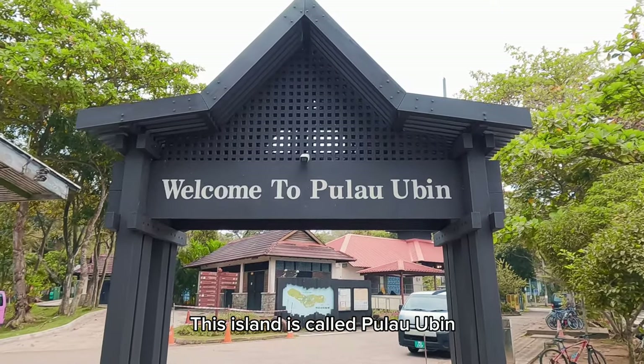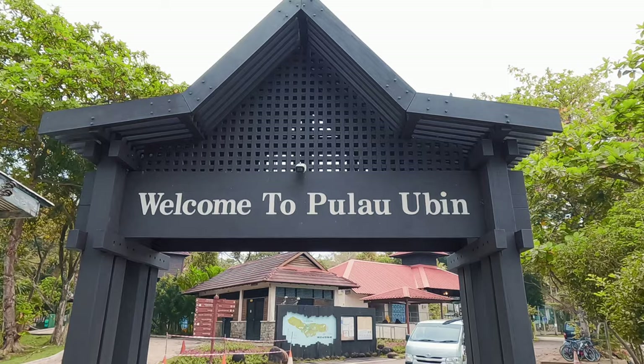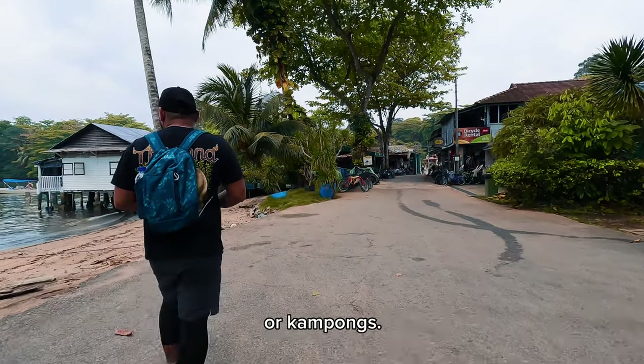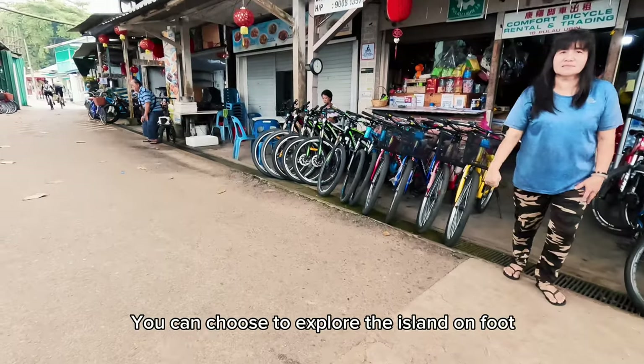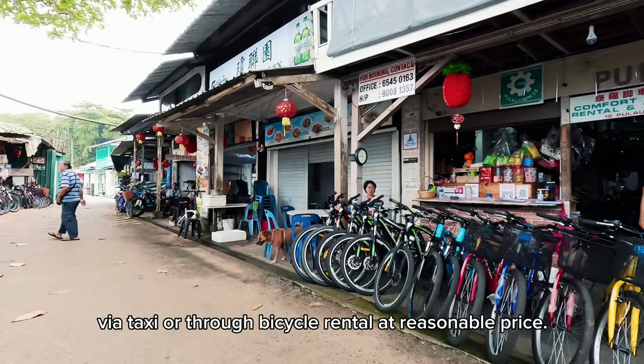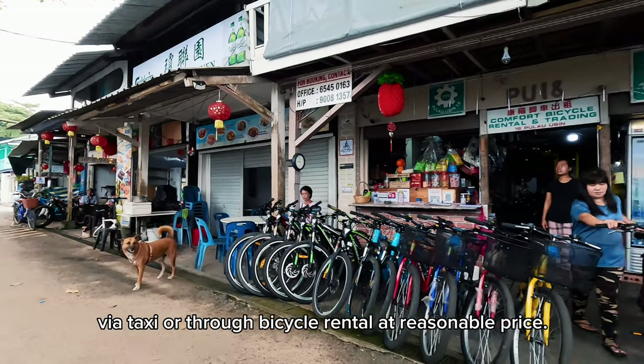This island is called Pulau Ubin, and it is home to one of Singapore's last remaining rural villages, or kampongs. You can choose to explore the island on foot, via taxi, or through bicycle rental at a reasonable price.